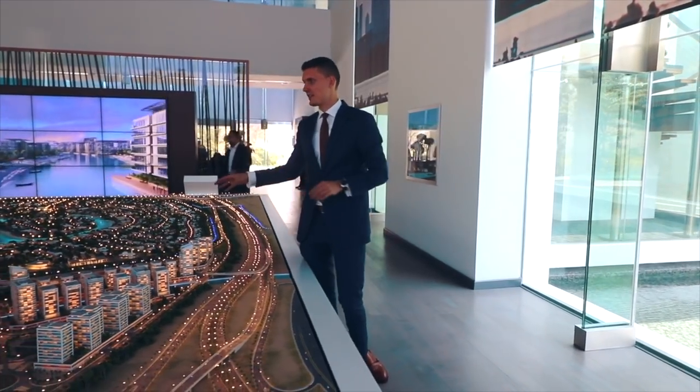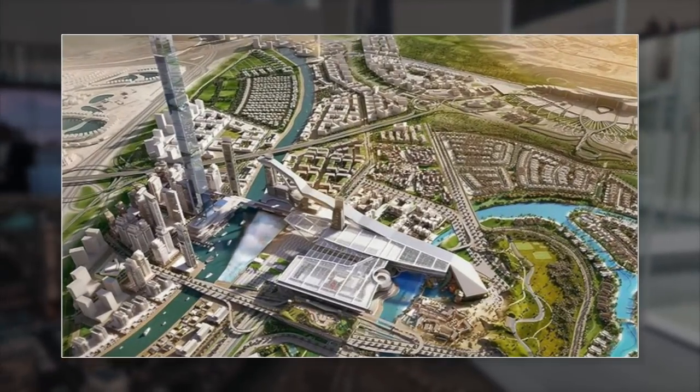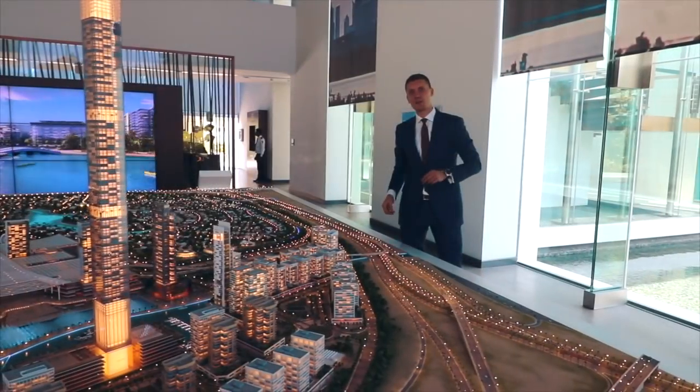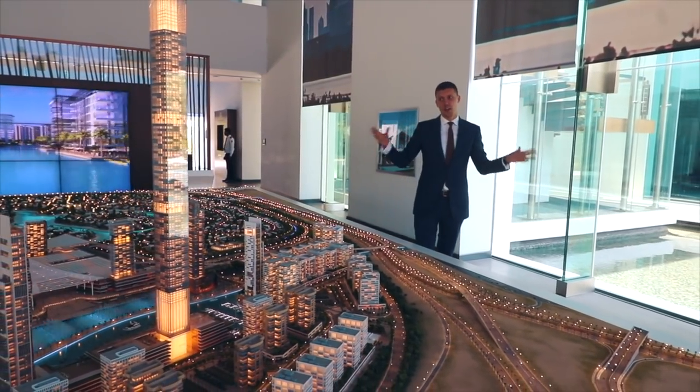This community will have a very big mall with the biggest ski slope. This ski slope will be three times bigger than the one we have in the Emirates Mall.